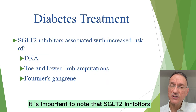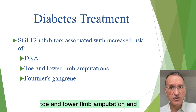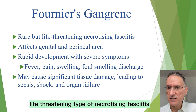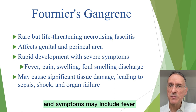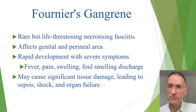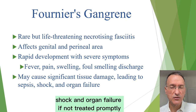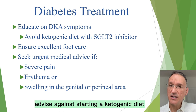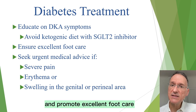It is important to note that SGLT2 inhibitors have been associated with an increased risk of DKA, toe and lower limb amputation, and Fournier's gangrene. Fournier's gangrene is a rare but life-threatening type of necrotizing fasciitis which specifically affects the genital and perineal area. The condition develops rapidly and symptoms may include fever, severe pain, redness, swelling, and foul-smelling discharge. The infection can spread quickly causing significant tissue damage, leading to sepsis, shock, and organ failure if not treated promptly. Therefore, it is crucial to educate the patient on DKA symptoms, advise against starting a ketogenic diet while taking an SGLT2 inhibitor, and promote excellent foot care.